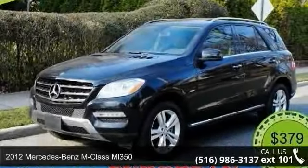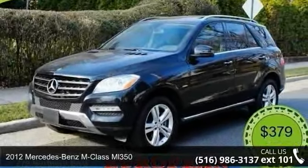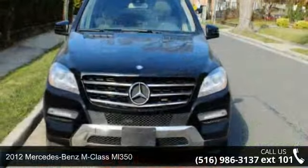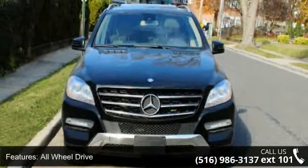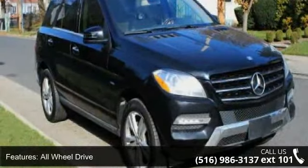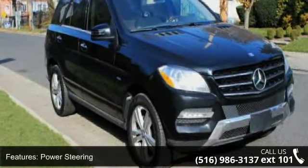Step into the 2012 Mercedes-Benz M-Class ML 350. If you are looking for a first-class ride, you have found it. This vehicle comes with a reliable six-cylinder engine connected to a smooth-shifting automatic transmission.